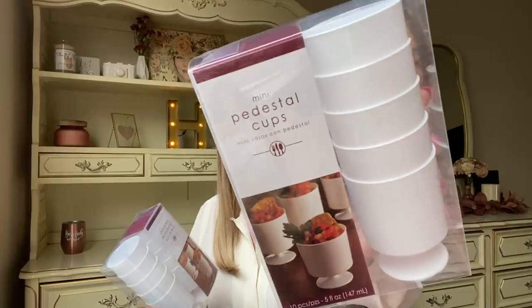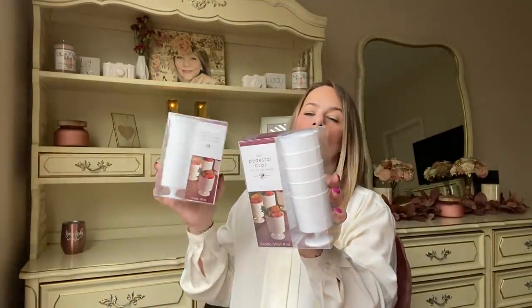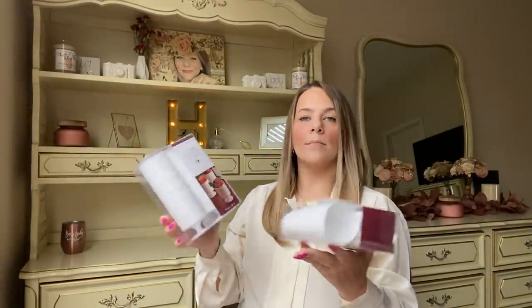Dollar Tree has been getting party supplies. A lot of these items are from Party City. I went to another Dollar Tree and they had baby shower themes — carousel and sailboat. What I found at my store is these mini pedestal cups. Dollar Tree sells a clear version sometimes, but you're not going to get 10 of them. Look at this — a classic white, 10-pack of little pedestal cups. For a dollar!